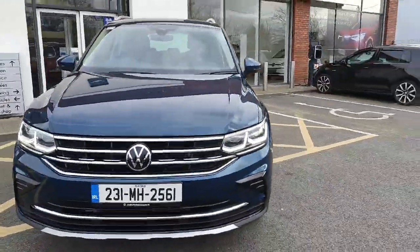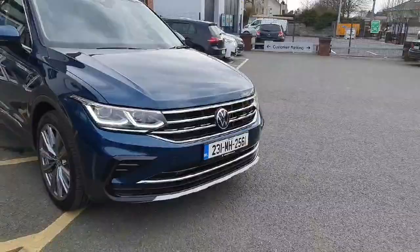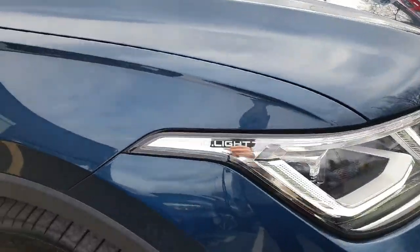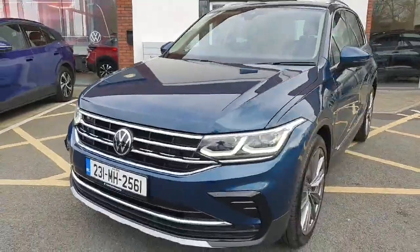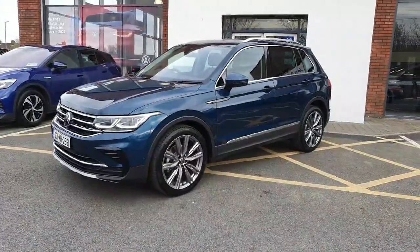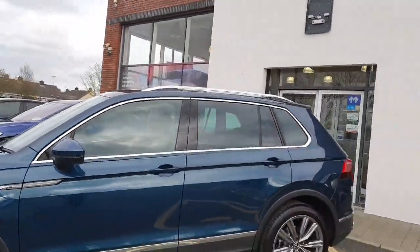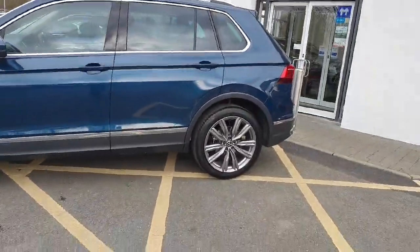First thing you'll see is the chrome pack to the front of the car, LED lights, full IQ lighting system, finished off in metallic green — a very nice colour. The Elegance model means that you obviously have chrome roof bars here too, to match the chrome surrounding the car. This is an upgraded alloy wheel.